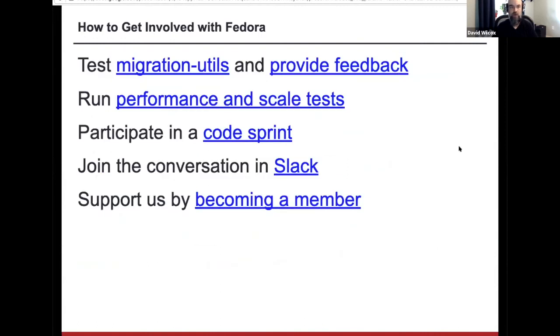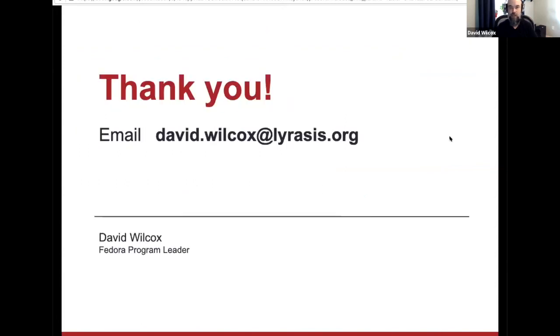I have a few links here — lots of ways to get involved. There's a utility now that you can run that converts Fedora 3 data to Fedora 6 data. Fedora 6 is in more or less an alpha state, so you can download and run it. We do have monthly code sprints that anyone is welcome to participate in, and we do have a Slack channel. There's also a link for joining as a member. My contact info is here — you can always get in touch with me if you have any questions or comments.